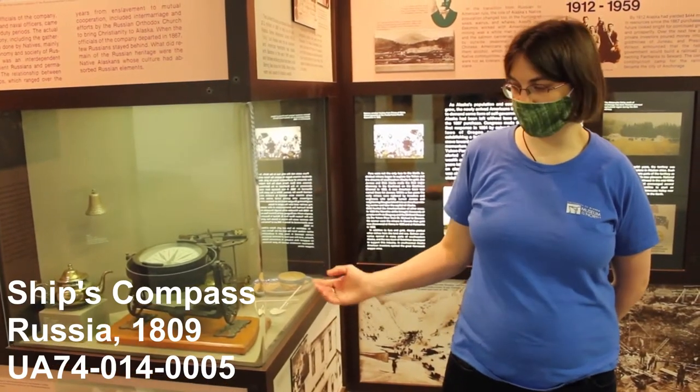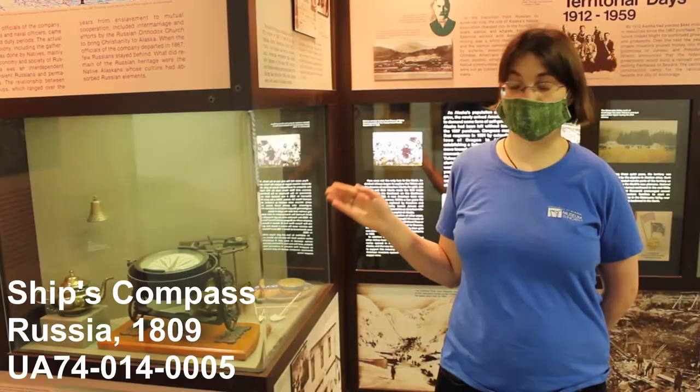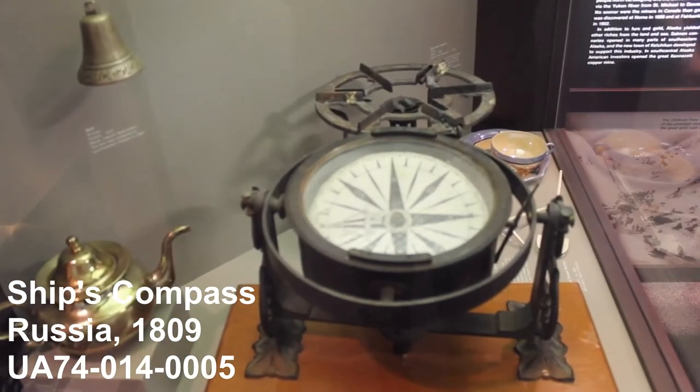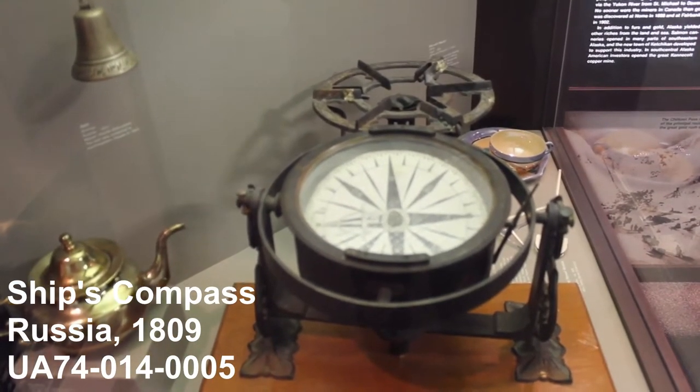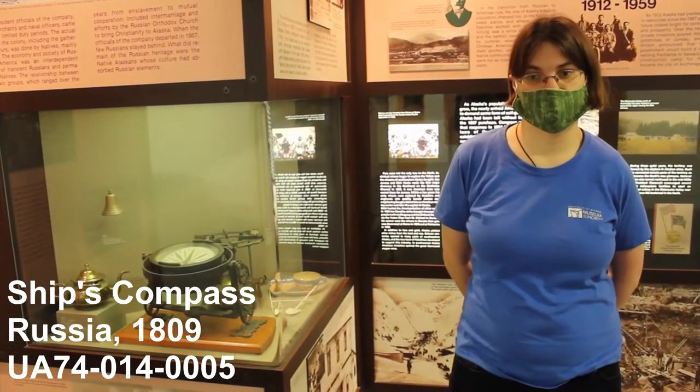Tools like these were used for people to find magnetic north so they knew where they were going. Other ways to do this included tracking the stars or the sun, and tools like these help people navigate their environments.